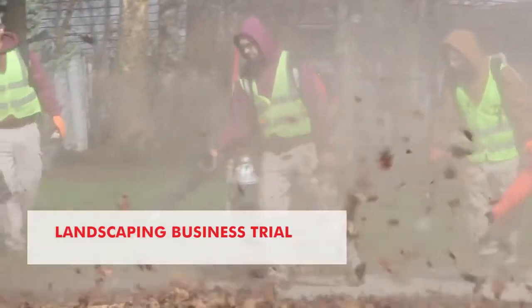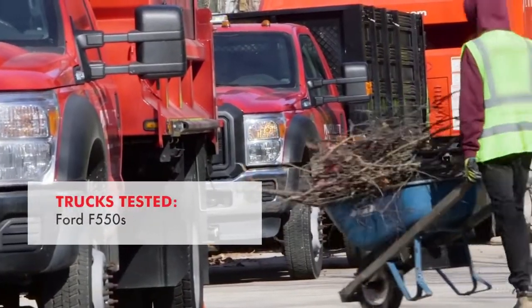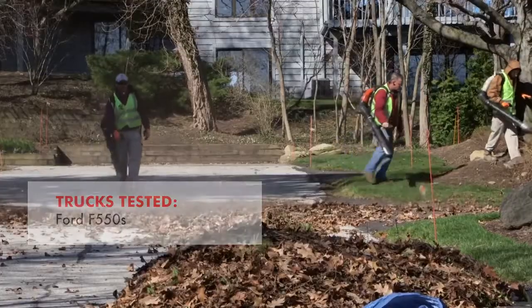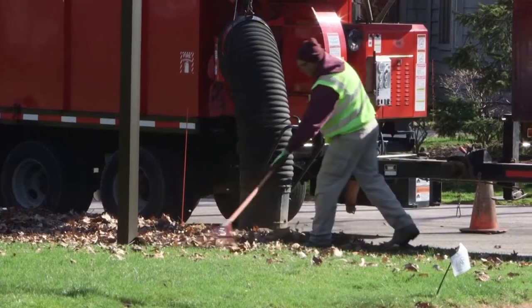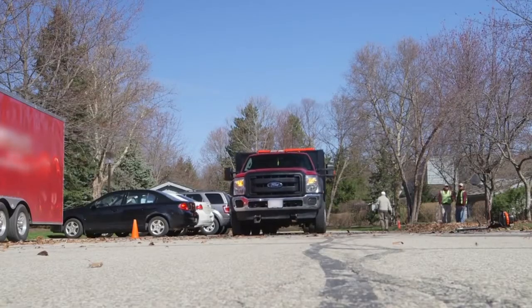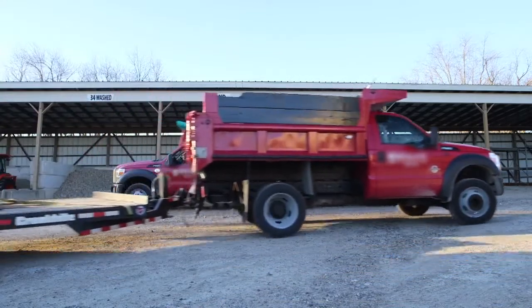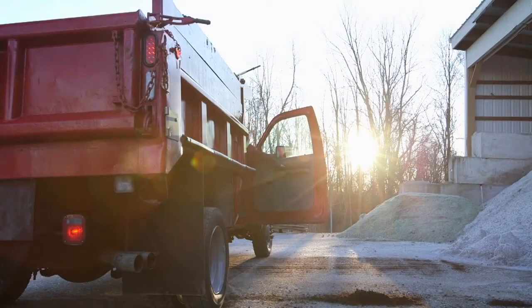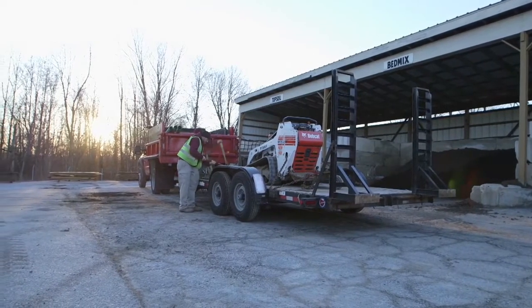Shell Rotella tested CK4 oils in extreme temperatures and a variety of duty cycles at this landscaping business. The equipment in our industry is a huge part of our business for getting projects done on time. Throughout the summer they will be hauling mulch, soil, and gravel, also pulling a trailer, and then in the winter throughout a snowstorm they'll be loaded with salt — they'll have a plow — and we push the most we can get out of the trucks.